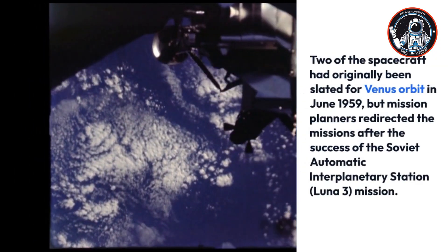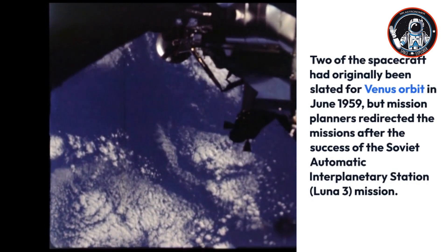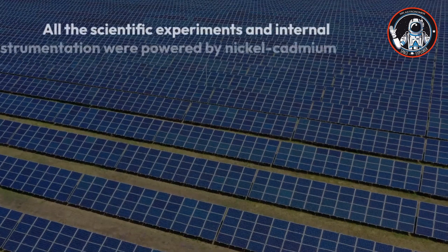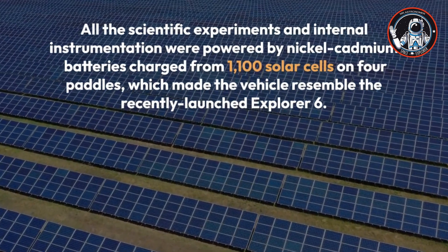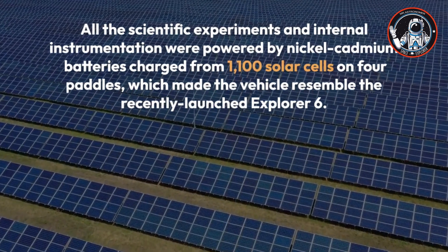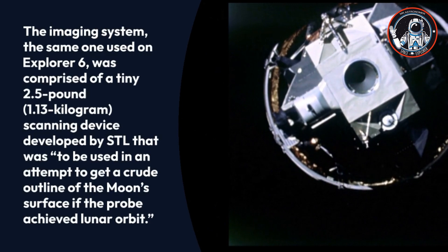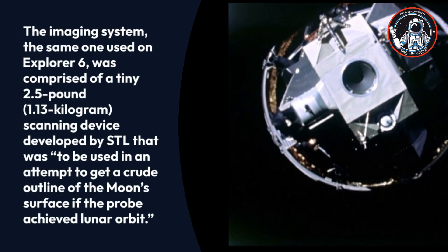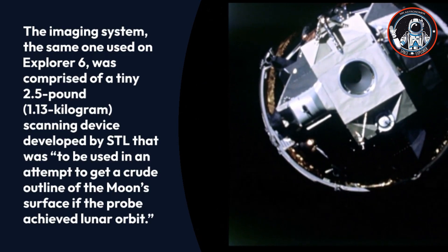Two of the spacecraft had originally been slated for Venus orbit in June 1959, but mission planners redirected the missions after the success of the Soviet Luna 3 mission. All scientific experiments and internal instrumentation were powered by nickel-cadmium batteries charged from 1,100 solar cells on four paddles, making the vehicle resemble Explorer 6. The imaging system, the same one used on Explorer 6, was a 2.5-pound (1.13 kg) scanning device to be used for a crude outline of the Moon's surface if the probe achieved lunar orbit.